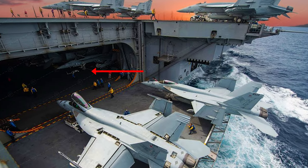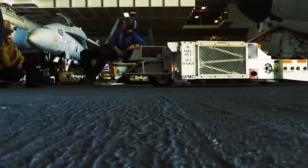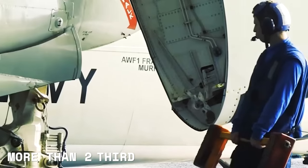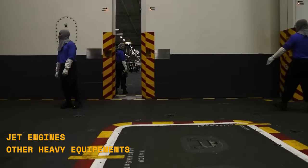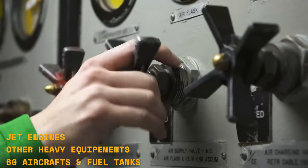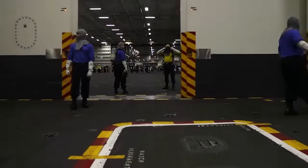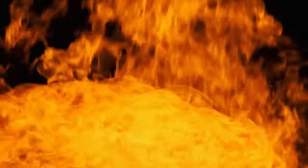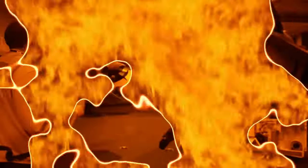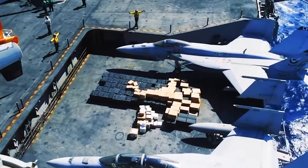The hangar bay is located two decks below the flight deck and is the largest compartment on the aircraft carrier, occupying more than two-thirds of its total length. It's used to store spare jet engines, other heavy equipment, and up to 60 aircraft. The hangar bay is separated into four zones, with sliding doors that act as a barrier to contain and prevent fire accidents from spreading in case of an emergency. Aircraft are usually transported from the hangar bay to the flight deck by four powerful elevators that can hold two fighter jets each.